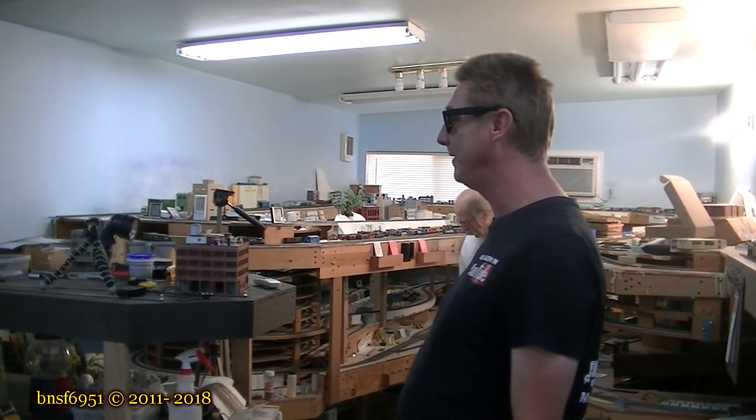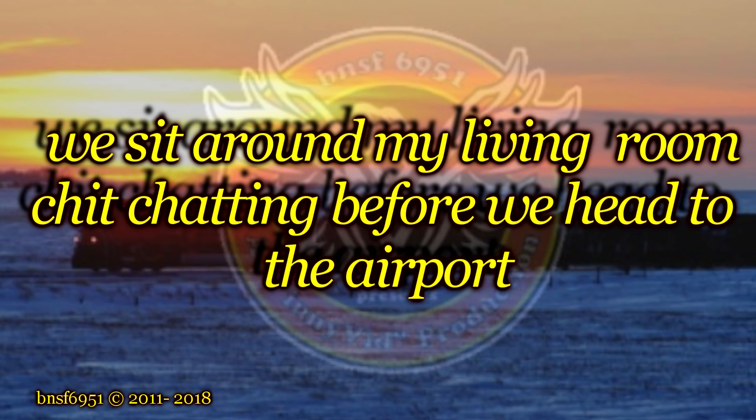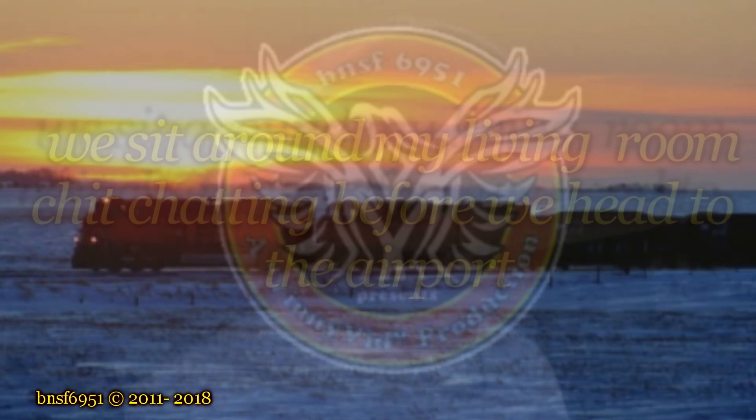I'm Sparky107107 and I approve this message. Well guys, today's a bittersweet day. It's day seven, and one of my guests is going to be leaving today, so I'm going to put the camera over to him and ask him a few questions. We'll see how this goes.